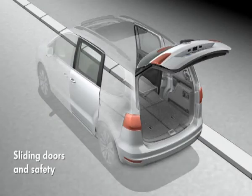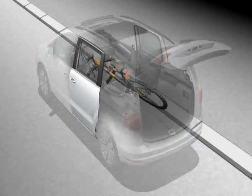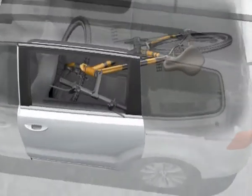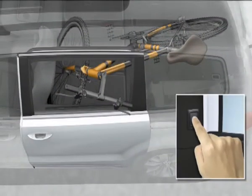Access to the new Charan is provided by large sliding doors on both sides and the wide tailgate aperture. If electrically operated, they are exceptionally convenient.